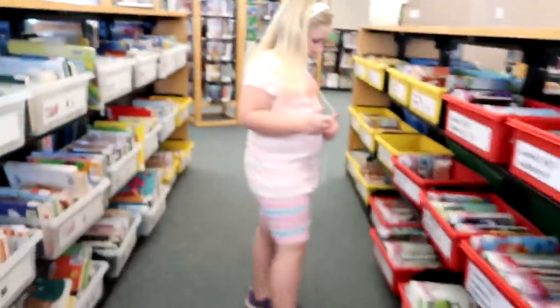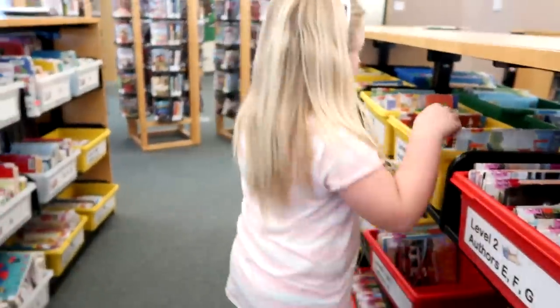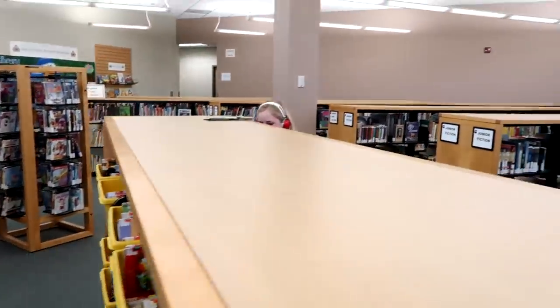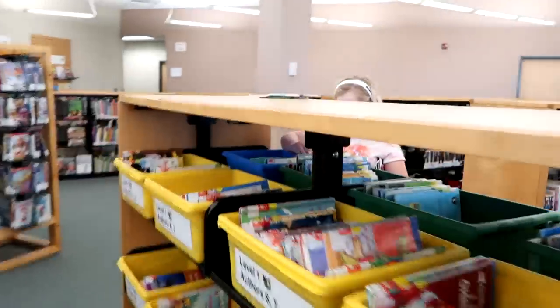Hi guys, we're at the library — it's dead in here today, hardly anybody here. Sophia is bopping to her music while looking for books. I can hear your music — you need to turn it down!